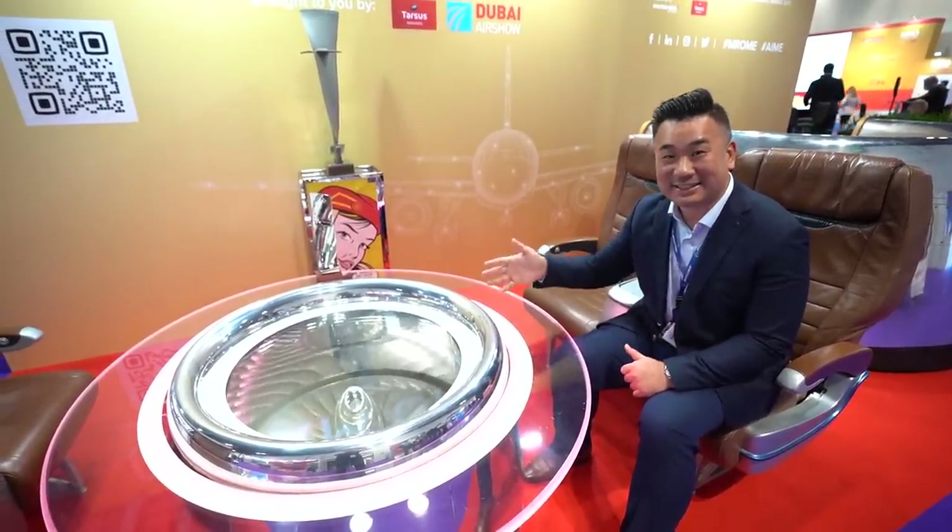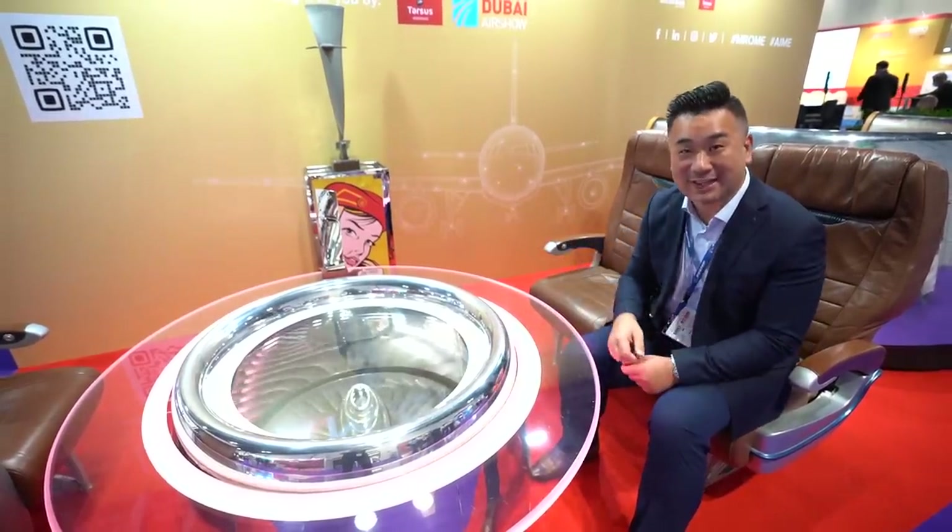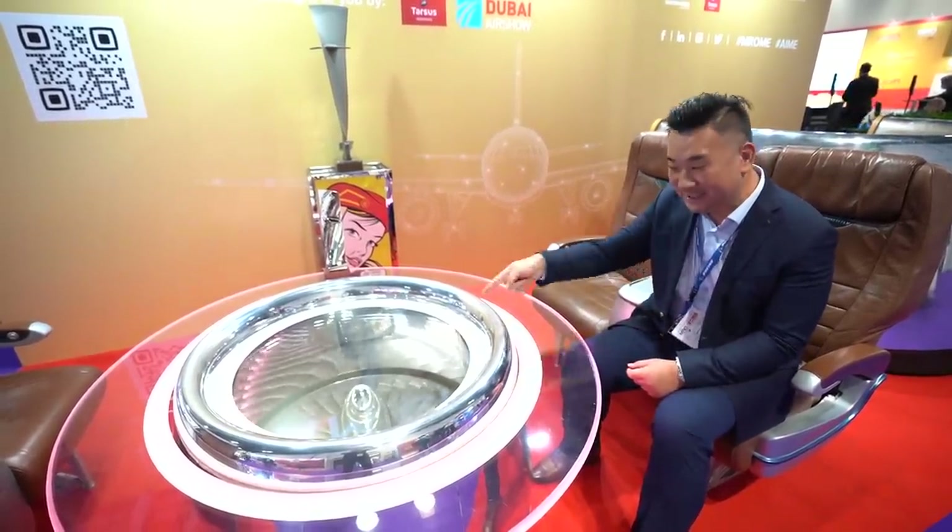Welcome to my stand at the Aircraft Interior Show. I think this is the best, coolest table you can ever get — an engine-turning table with lights coming out of the side. Think about this as a window where you can see the engine turning all the time sitting at home. Isn't that cool?